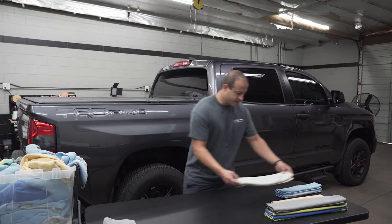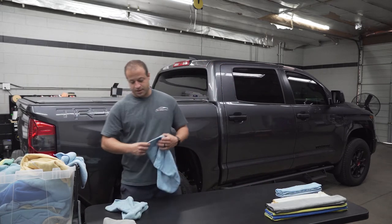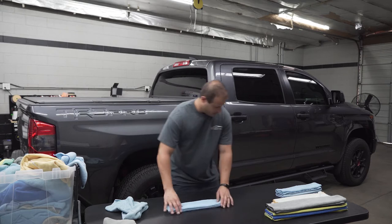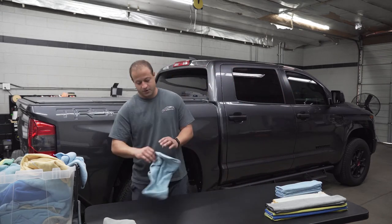Yesterday we tinted a '99 Integra two-door, and for all of you guys that tint cars, that back window — not fun. It took some time, but all done and said, all good.